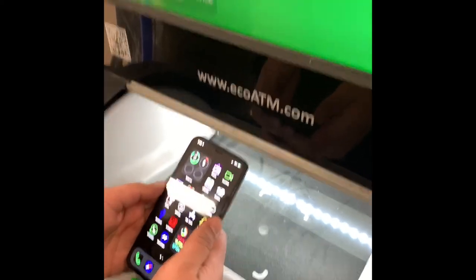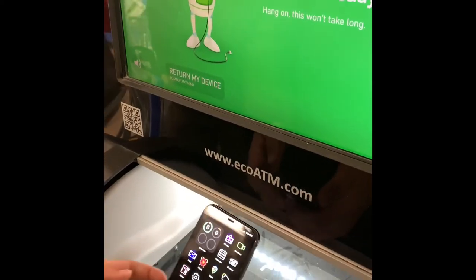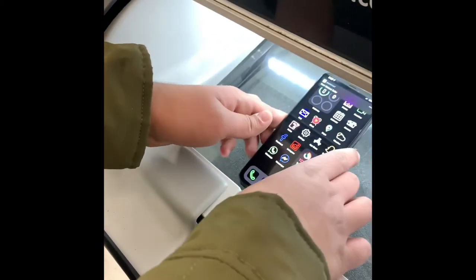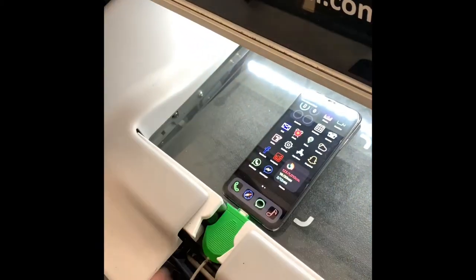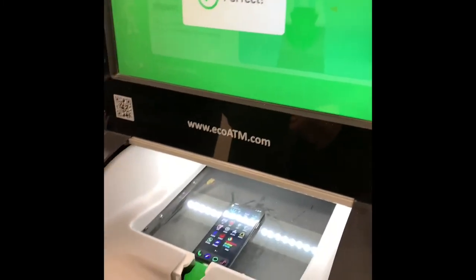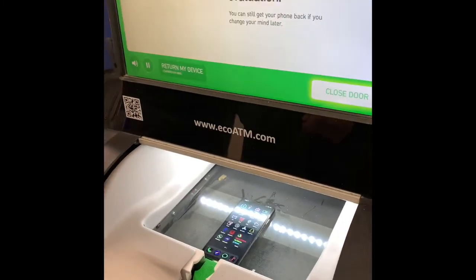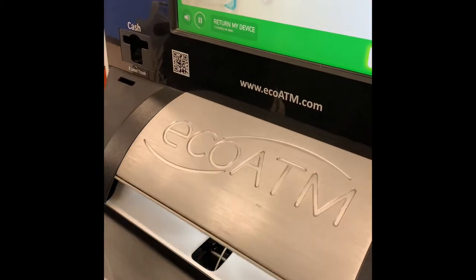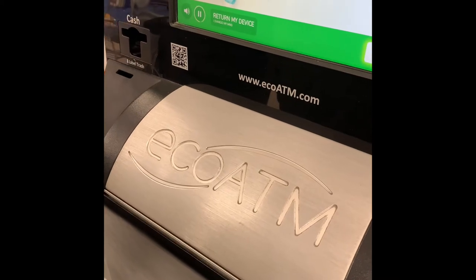Hang on just a second while I make sure your device is ready to go. Now position the green connector in the opening as shown on the screen. It runs in front — it's perfect. Now just tap 'close door' and I'll begin evaluating your device. Don't worry, you can still get your device back if you change your mind later.